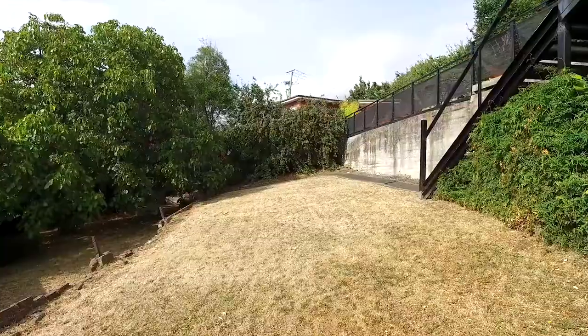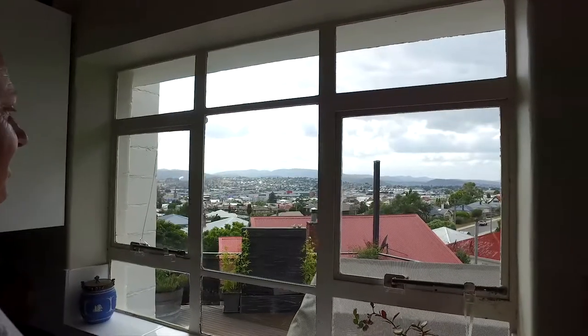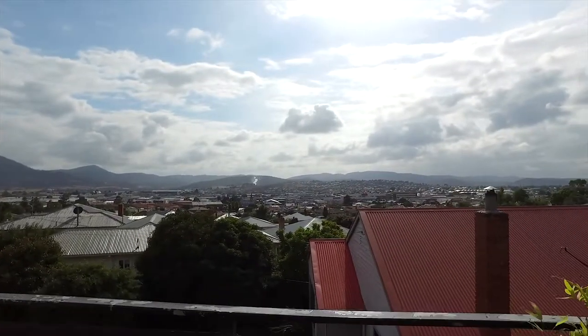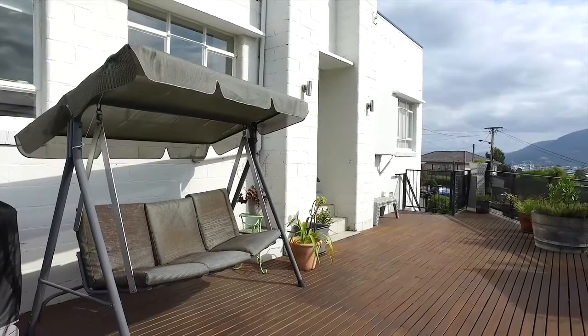Outside has been designed with a terrace-style backyard, panoramic views of Moona and the surrounding suburbs and mountains, and the most amazing outside entertaining deck.